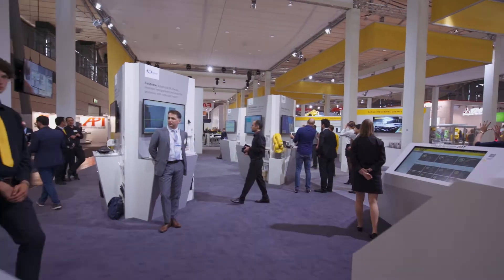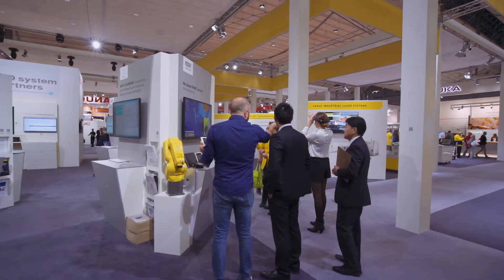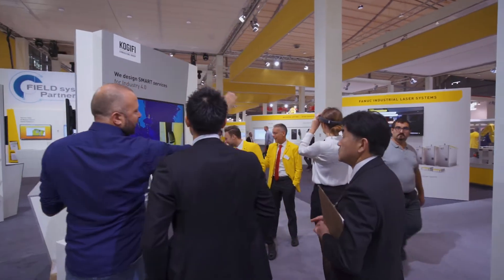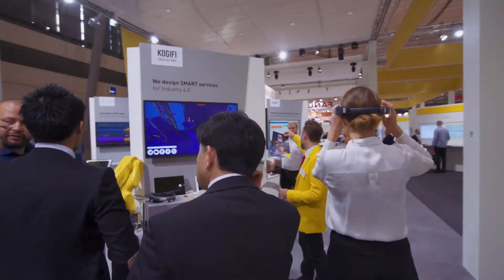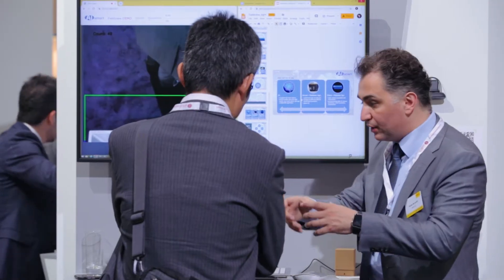Also one of our highlights is the FIELD area where we show FANUC's own applications as well as 12 partners who developed applications for the FIELD system. At EMO 2019, FANUC is presenting FIELD system, an industrial IoT platform presented with FANUC applications and third-party applications.